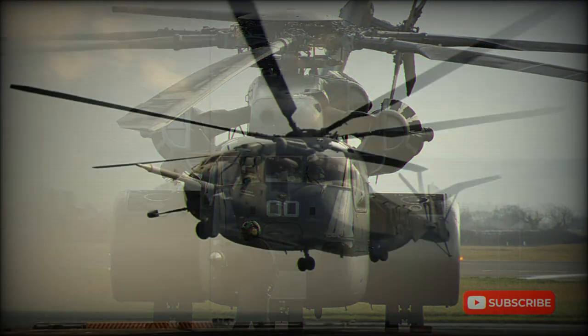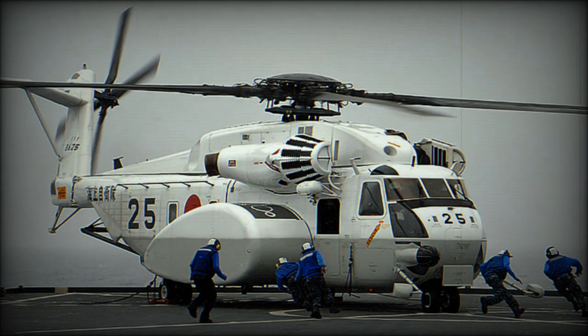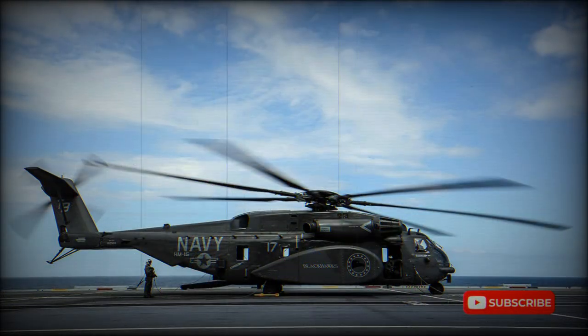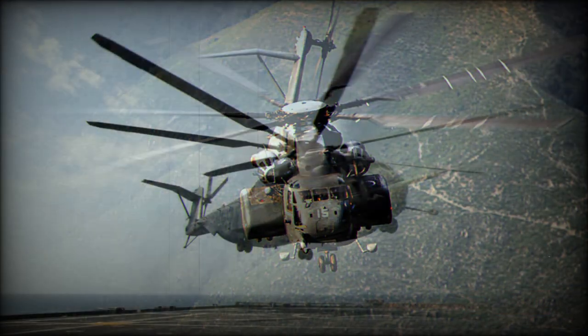Of the early versions, the CH-53A and more powerful CH-53D were transports for the U.S. Marine Corps. All CH-53As were delivered with provisions for towed minesweeping equipment, but the U.S. Navy decided that a dedicated mine countermeasures version would need more power and additional modifications.